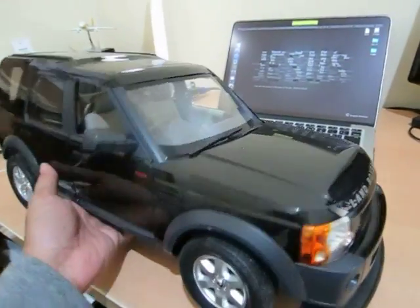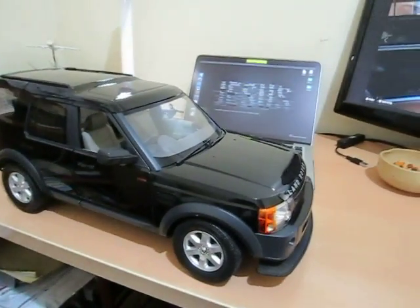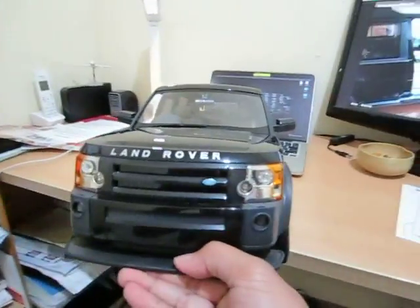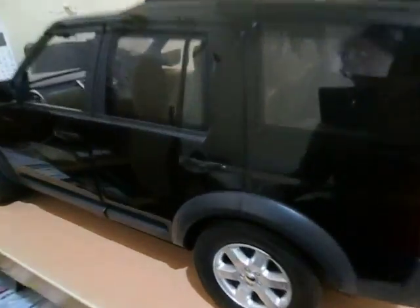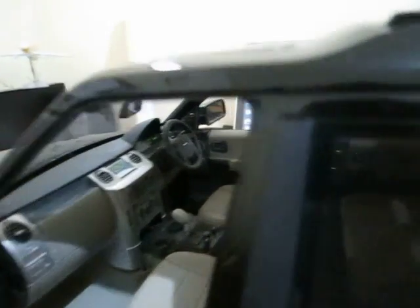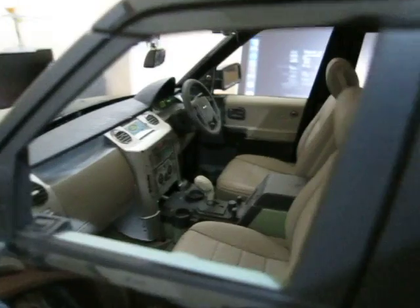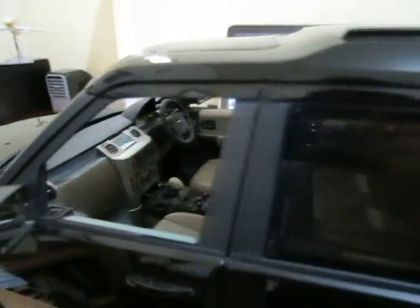Since I did it before, it'll be easy to do again. Stay tuned, guys! By the way, this is the right-hand drive version — the last one I had was a left-hand drive. In my country we have left-hand drive, but Japan has right-hand drive, and it's still okay.